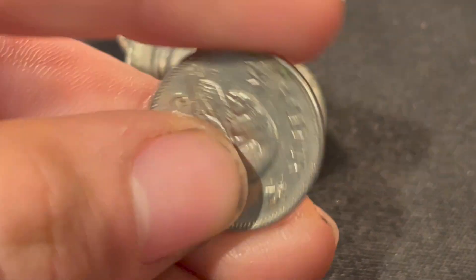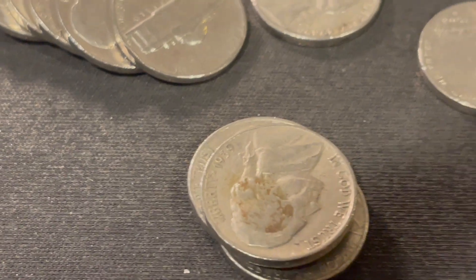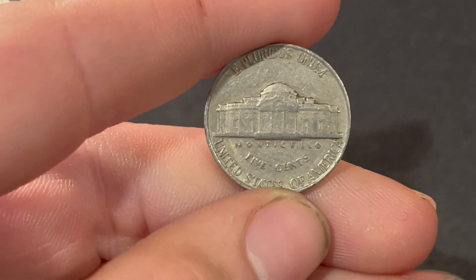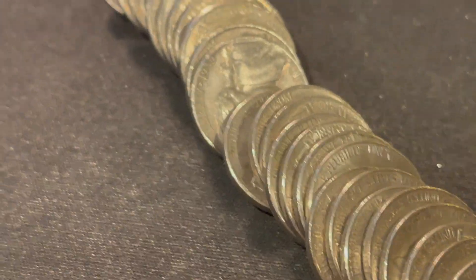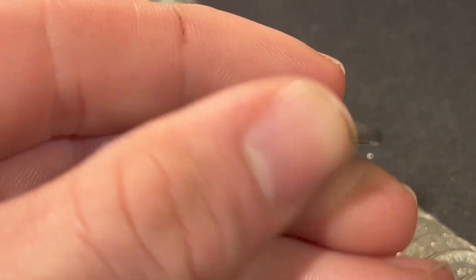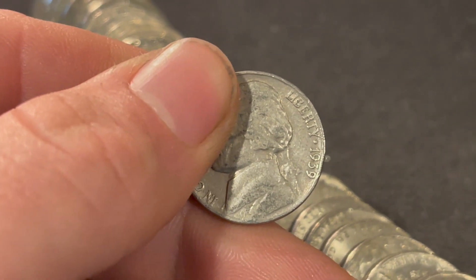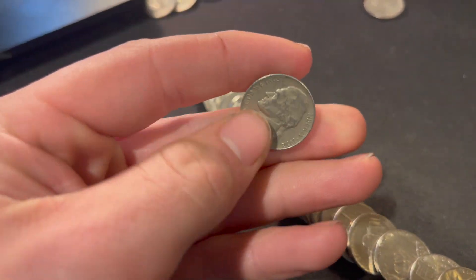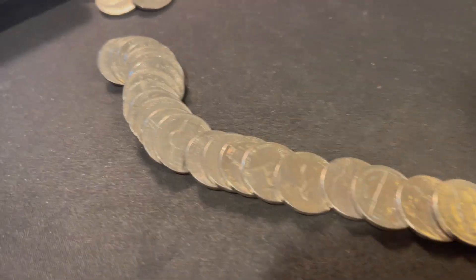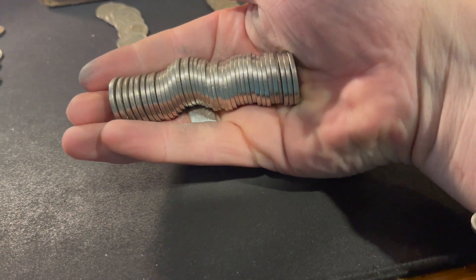Roll number 18 is going to give us another 1939, though I'm still shook about the last one — this one is just going to be a Philadelphia. Roll number 24 is going to have our third 1939; let's see if it has a mint mark — no, yet another Philadelphia, but always a good find. The coin right next to it was also an oldie — a 1952 Philly. Roll number 26 and we got ourselves another 1959 Denver.